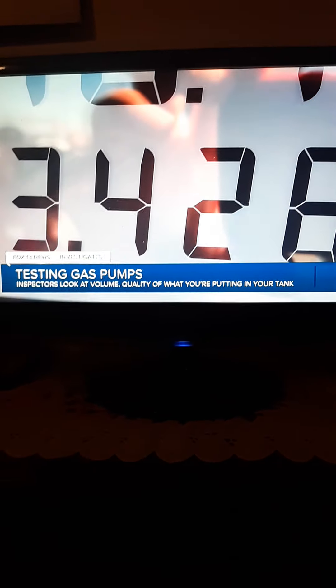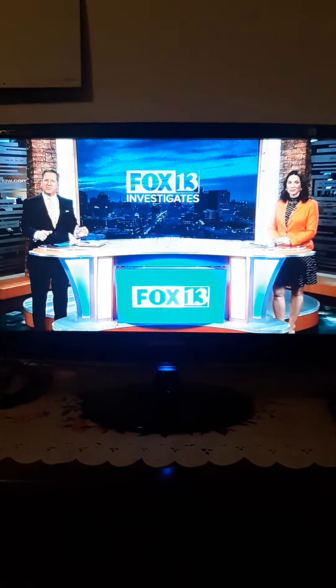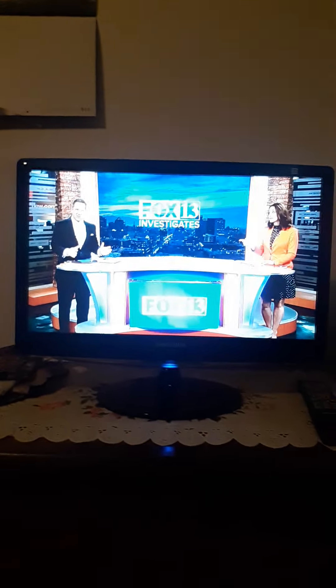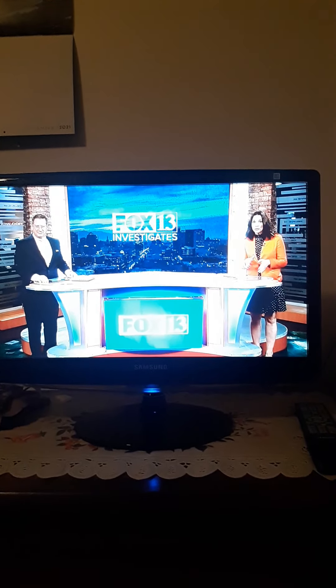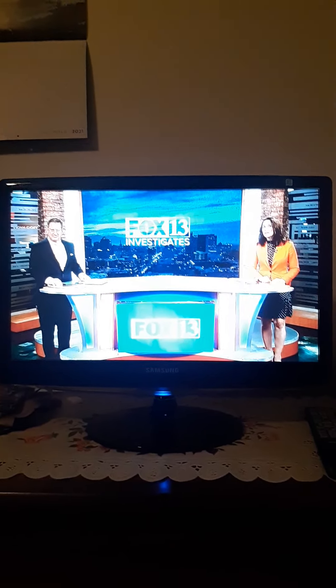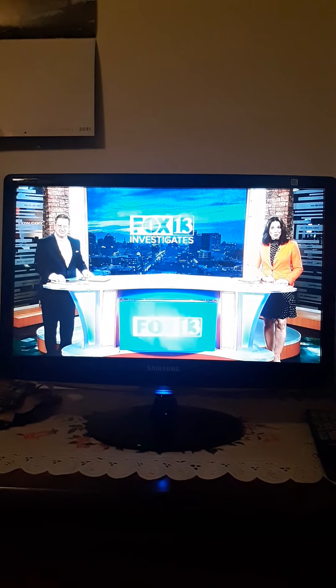We've all had sticker shock filling our gas tanks, but have you ever watched the meters on the pump turn and wondered who's making sure those numbers are accurate? Fox 13 News investigative reporter Nate Carlisle watched one of Utah's gas pump inspectors do his job and asked what the state does when a station is not giving you your money's worth.